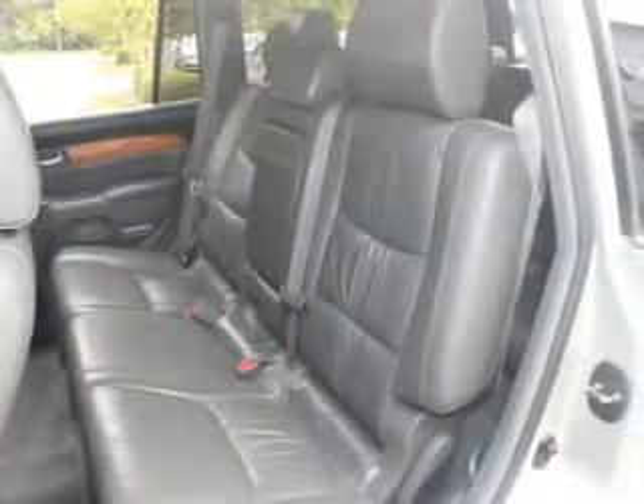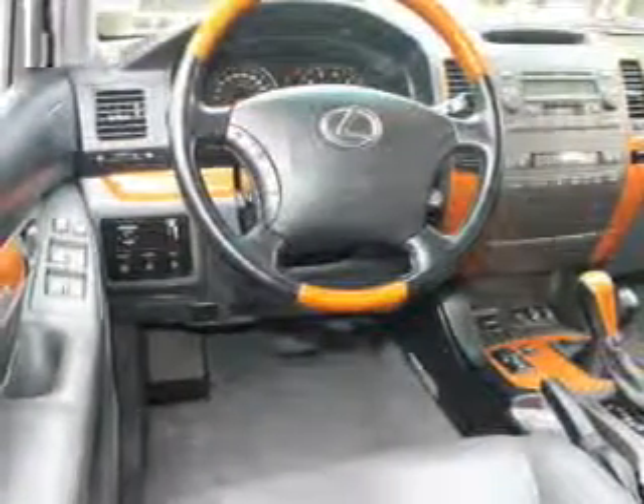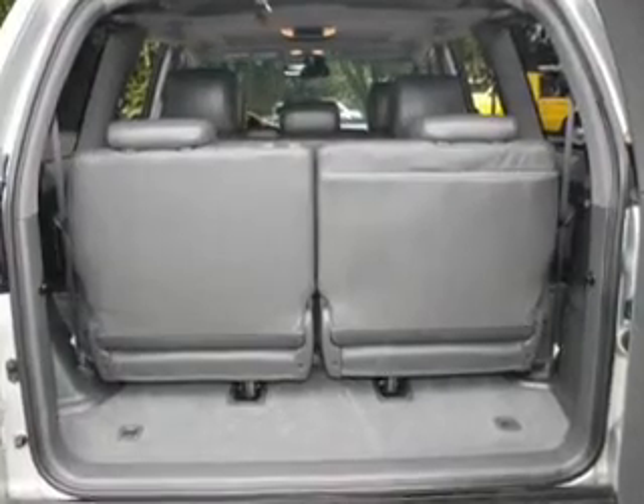Keyless entry, leather seats, power door locks, power windows, cruise control, and AM FM stereo with multi-disc CD player. Power mirrors. Call today to schedule a test drive.